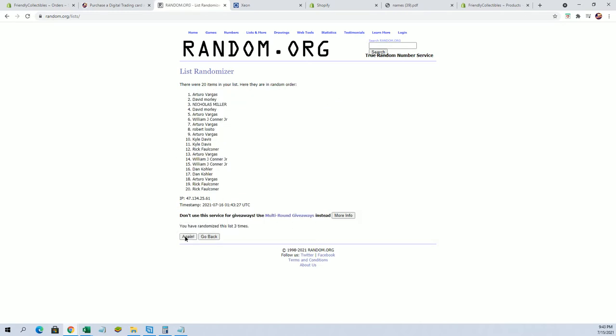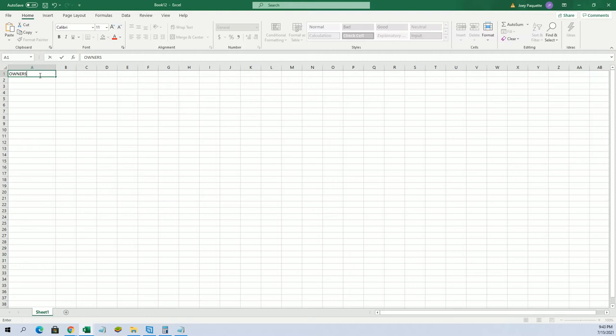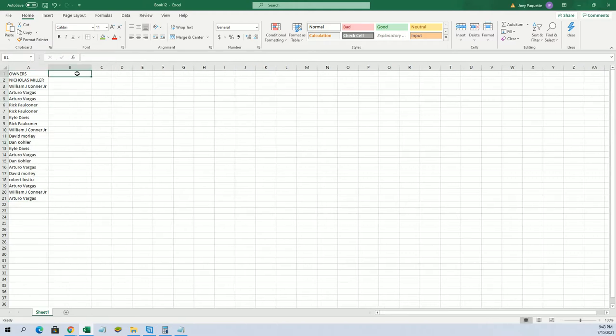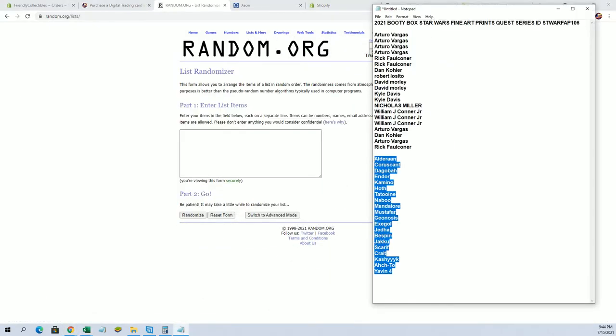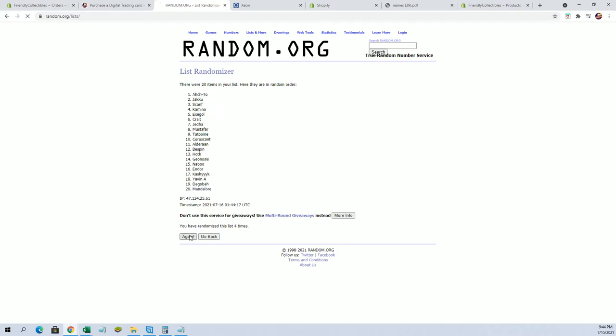Alright, 20 flip guys. Names and again, planet slash system 7 times each. Alright, Nick M to AV. Alderaan to Yavin 4. Alright, Dagobah to Bespin.